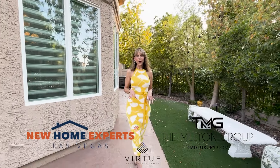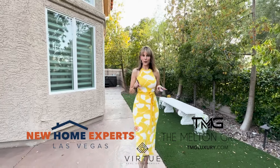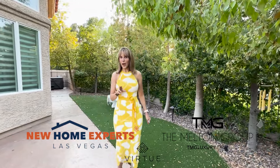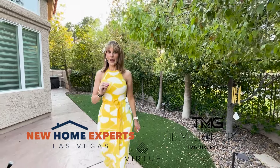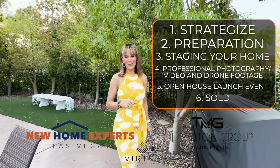Here in Las Vegas, I go above and beyond to help all of our sellers achieve great results. If you're thinking about selling your home, make sure you talk to us first because you are going to have an incredible experience from the beginning to the end and achieve the best price for your home.